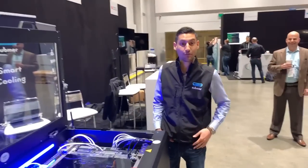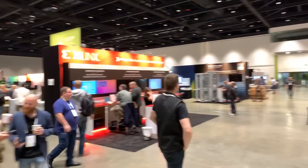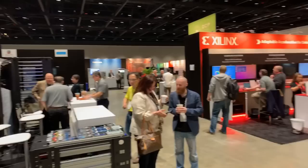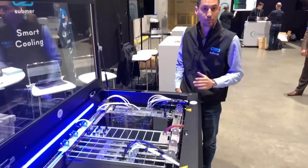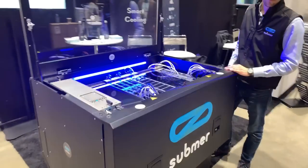Hi, I'm Paul, co-founder of Sandmer Technologies, and we create next-generation data centers. We are here at OCP Global Summit, the Open Compute Project main event in the area, in San Jose, California, and we are very excited to be introducing our new SmartPod X, the next generation of the SmartPods — actually the fifth generation of the immersion cooling technology developed by Sandmer.